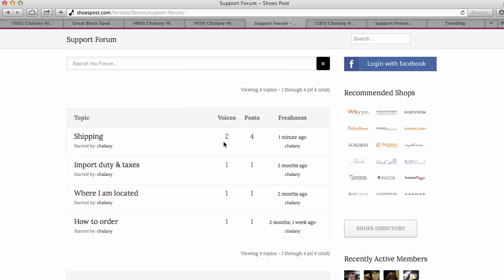You are more than welcome to post a question or create your own topic. I prefer it here rather than on the Facebook page because it is public — if I reply to your question, other people can see it too, so it can be helpful for others. Just simply click here, log in with Facebook, and type in your question.